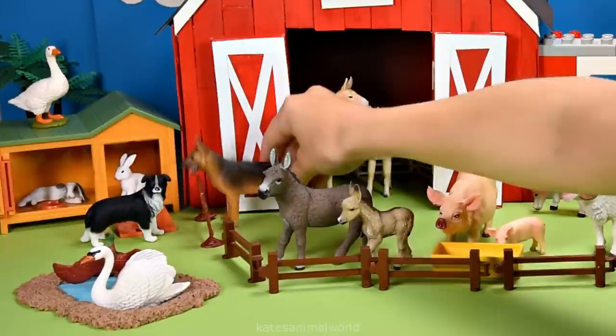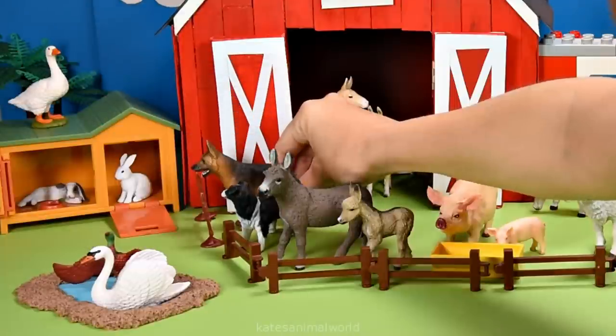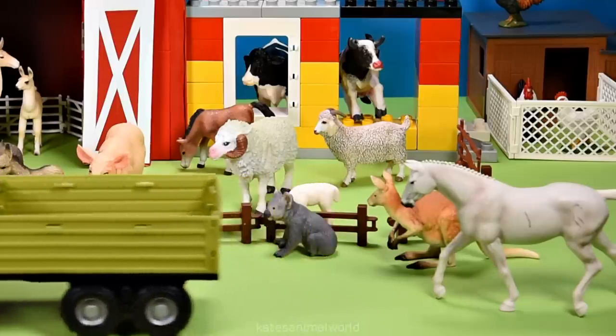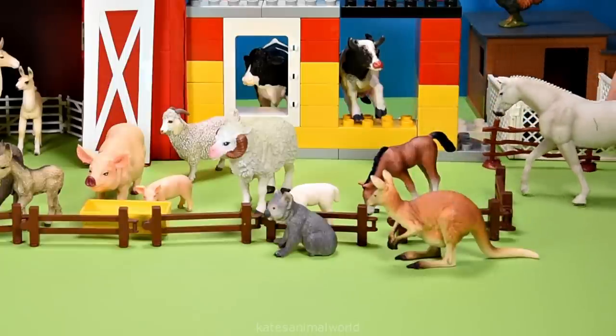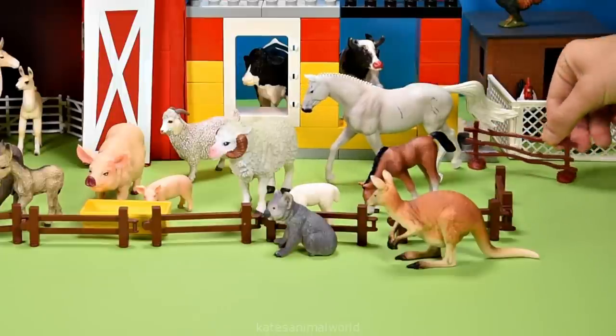It's another sheep dog and I think it wants to play with the other dog. He jumped over the fence! We've got another animal. It's a white horse. Horses like to eat things like grass, hay, grains, fruit, vegetables and bran.